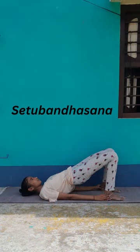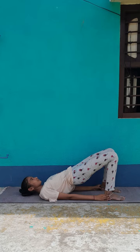Twelfth pose: Setupandhasana. It helps reduce stress, anxiety, mild depression, fatigue, insomnia and headaches by allowing blood to flow to the head. As this asana causes the spine to stretch, it might help make the spine flexible and may be good for the health of the nerves.